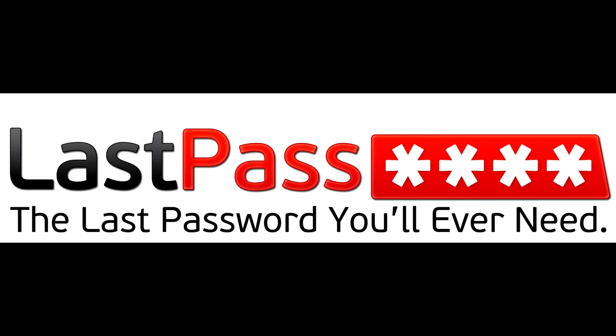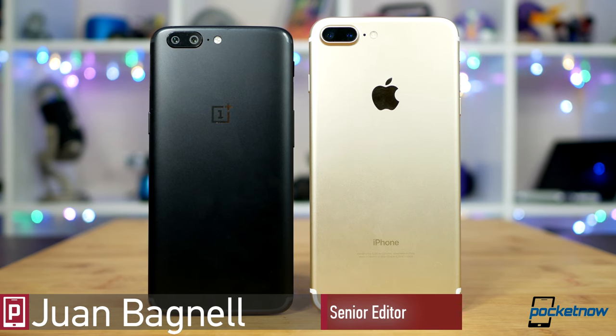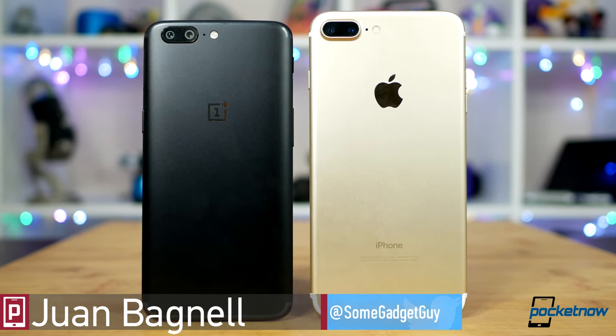This video is sponsored by LastPass. We've been dancing around this comparison in other videos, talking about design inspiration and similar approaches to camera implementation.